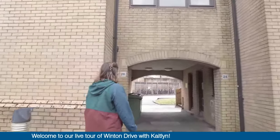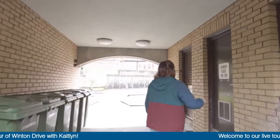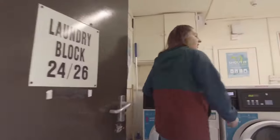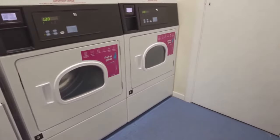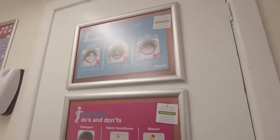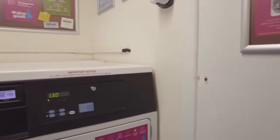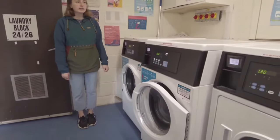Through here you can see the laundry, so we'll head in here. There are washers and dryers for students to use. We have an app on our phone, and we just scan the QR codes on whichever machine we're using — that's how we go about paying for and starting the washers and dryers. It's really convenient because it's right under our flats.